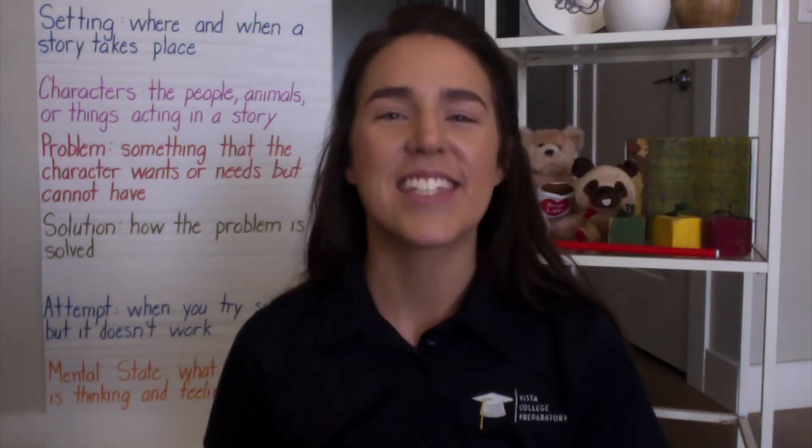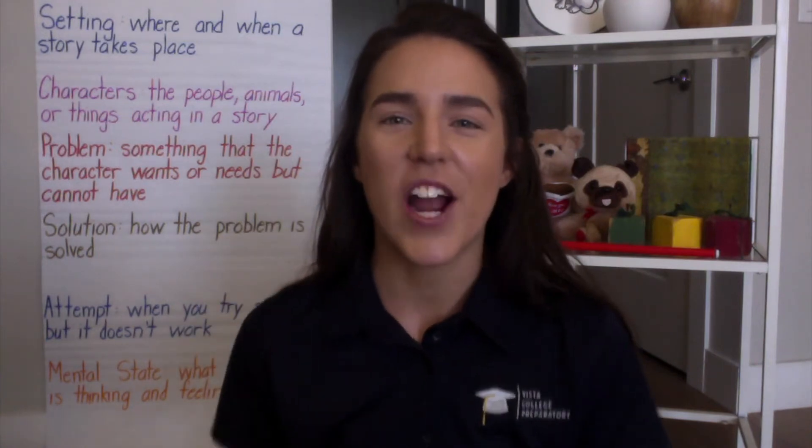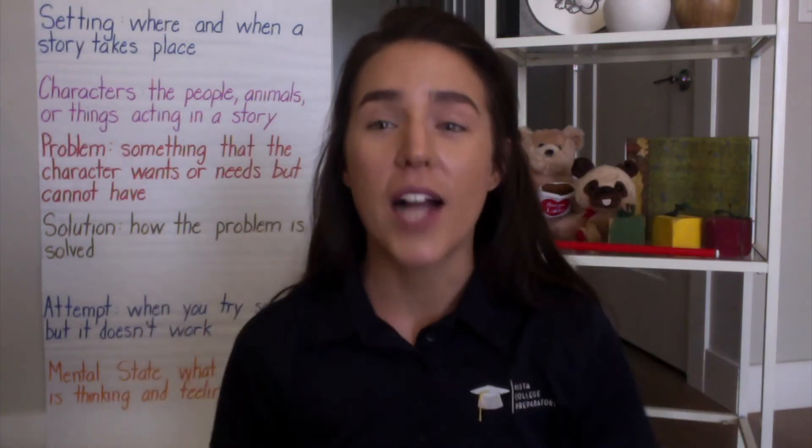Characters are the people, animals, or things acting in a story. Let's do that one more time: characters are the people, animals, or things acting in a story. Give yourself two pats on the back — awesome work so far.